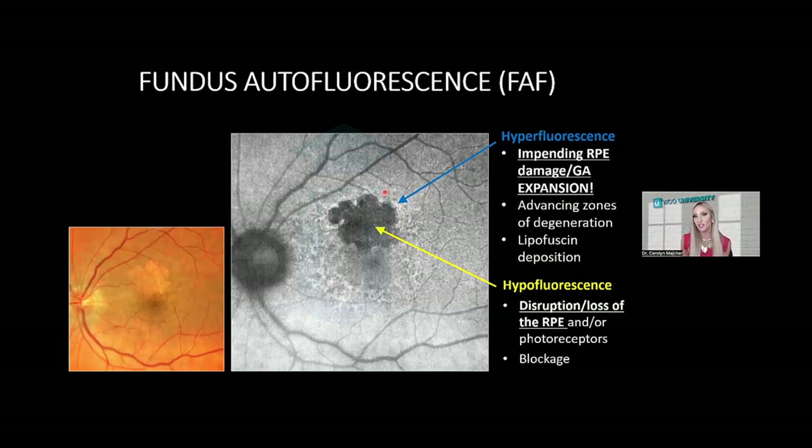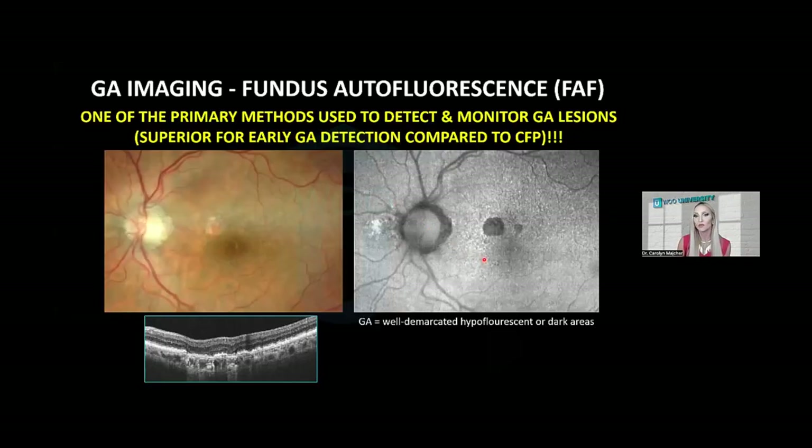Even when seeing a new patient for an initial exam without any past progression data, you can predict the future with fundus autofluorescence — a lesion with surrounding hyperautofluorescence is likely to enlarge. On fundus autofluorescence imaging, geographic atrophy appears as a dark hypofluorescent area with well-demarcated borders, and it is superior to color fundus photography in detecting early subtle geographic atrophy lesions.